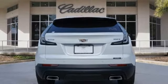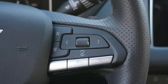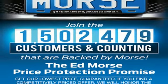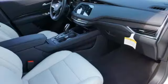dual zone climate control, auto dimming rear view mirror, streaming audio, memory exterior door mirror settings, driver memory seats, front and rear parking sensors, and LED low and high beam headlights.